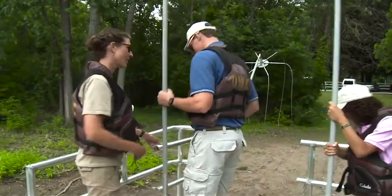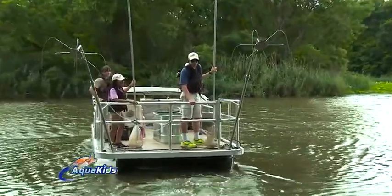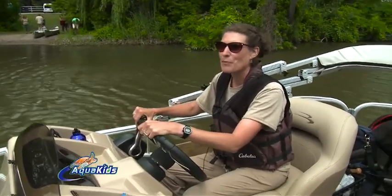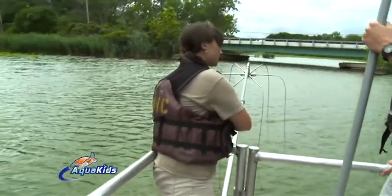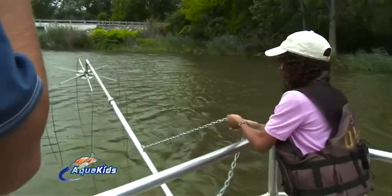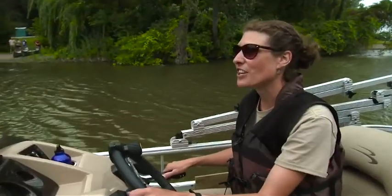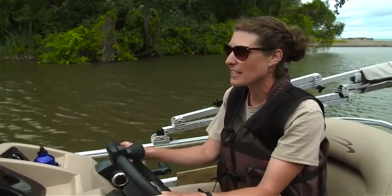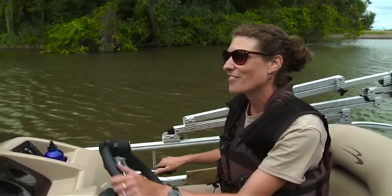We'll close the gate and you guys can stand up front and we'll get going. Once I turn the generator on, we'll be ready to go. Those pedals in front are what you both need to be standing on in order for the electrical current to be complete. Look back at me when you're both ready — I'll give you the thumbs up and then you can step on the pedals and start netting fish.